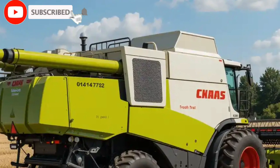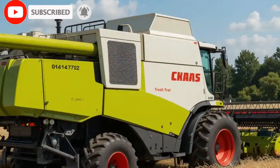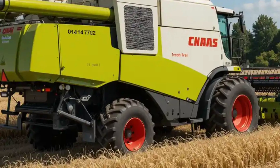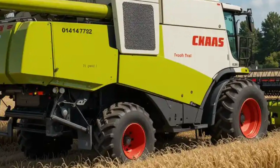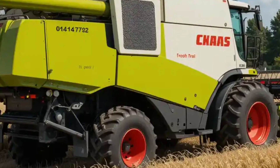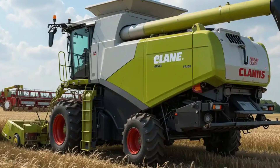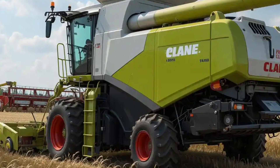That's it for today's deep dive into the Klaas Lektion 8900. If you found this overview informative and want to learn more about the latest advancements in agricultural machinery, don't forget to like, subscribe, and hit that bell icon to stay updated with Road Warrior. Thanks for watching, and we'll see you in the next episode.